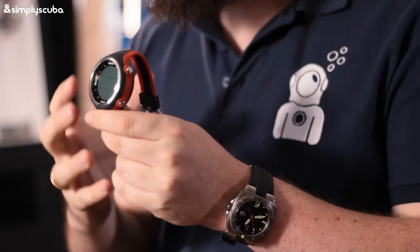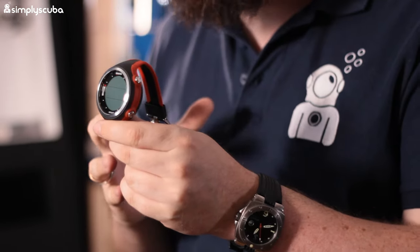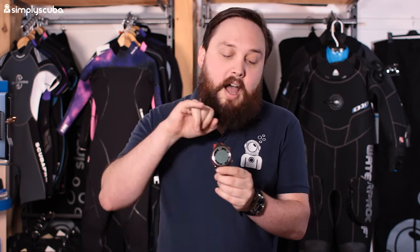Coming in at number three in the goldilocks section, we have the Mares Smart dive computer. Mares knew their market — it's an inexpensive, sporty-looking watch-style dive computer. It comes in lots of different colors, making it very popular, so you can customize it to match your style. It has a two-button user interface that's pretty simple and fairly intuitive.